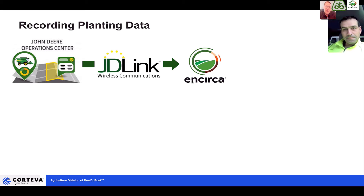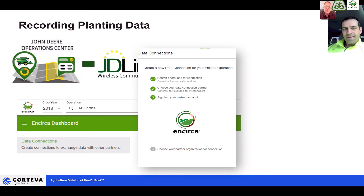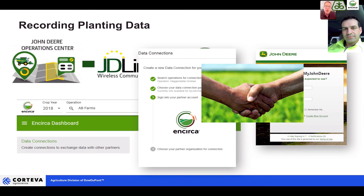There are three ways to get growers' planting data into the app. First, we can create a data linkage between Encirca and the John Deere Operations Center using JDLink wireless data transfer. Log into the Encirca account with your grower credentials, and a window will pop up where you log into your My John Deere account, and the two will automatically link — it's as easy as one, two, three.